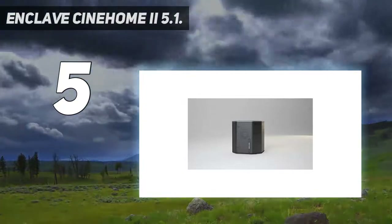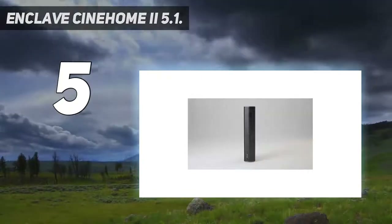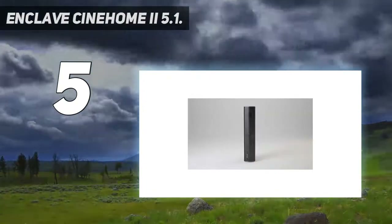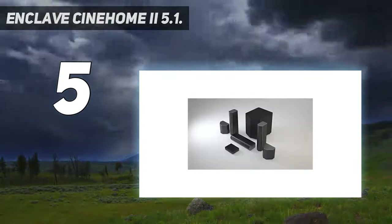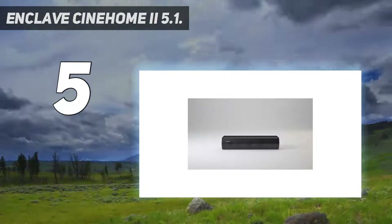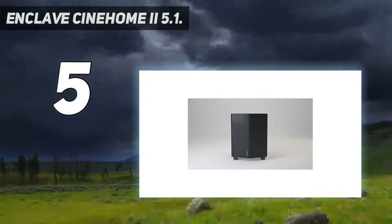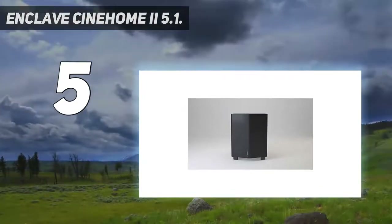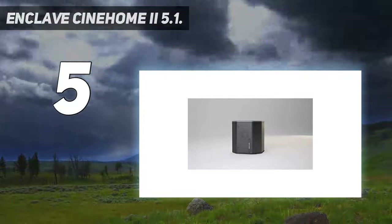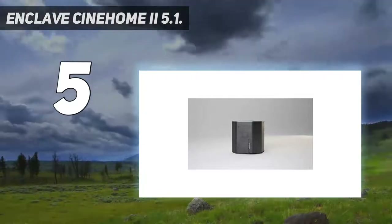The setup includes the Cinehub wireless transmitter along with 6 custom-tuned speakers for true cinematic sound. The sound on the Cinehome 2 is pretty amazing considering that everything is wireless. It also supports 3.5mm analog or Bluetooth input in case you want to play some music through the system from your smartphone. If you are looking for a 5.1 fully wireless home theater bundle that's value for money and delivers deep powerful bass, the Enclave Cinehome 2 is truly your answer.